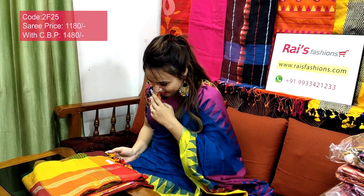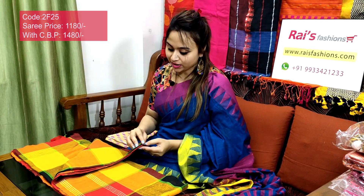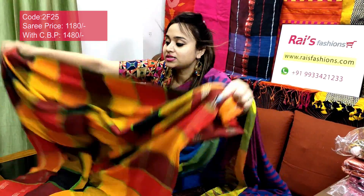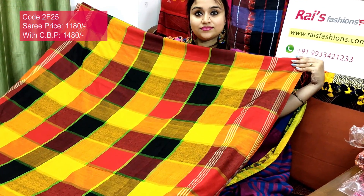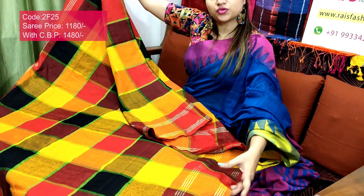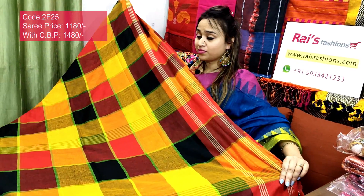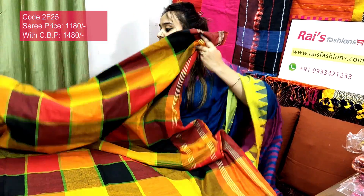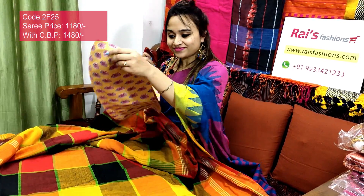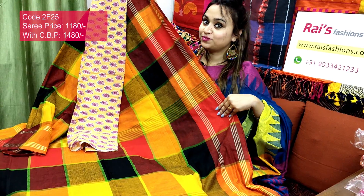Saree code 2F25, price ₹1180. Very smart one — premium quality pure handloom khadi cotton silk with beautiful multi-color checks, contrast color checks, contrast border with highlighting stripes. Very smart, trendy one, soft, lightweight, comfortable. Running blouse piece. Pallu is very beautiful — smart, trendy one, beautiful checks pattern, soft, lightweight, comfortable. I will suggest this cotton fabric printed contrast blouse piece. With this contrast blouse piece, this saree price will be ₹1480.